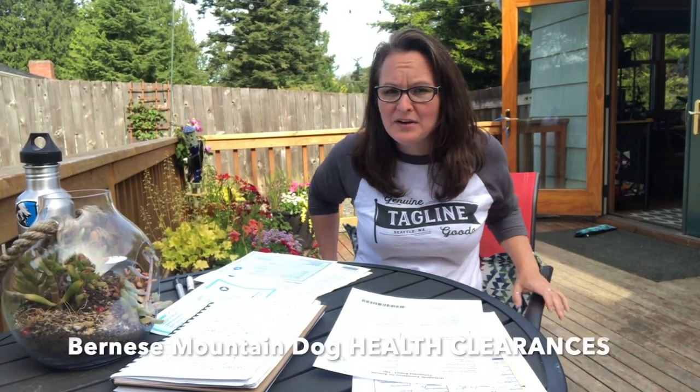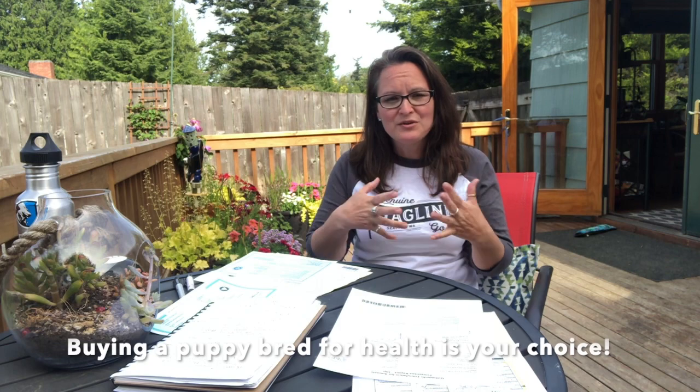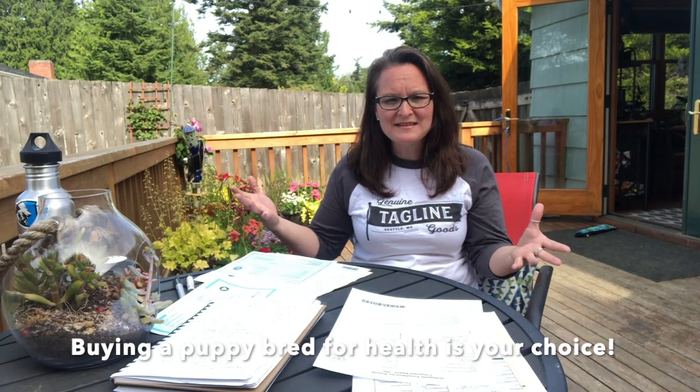Hi, this is Stacy Slade and I want to talk a little bit about health clearances. In Bernese Mountain Dogs we talk a lot about — you hear a lot about — do they have their health clearances? Are they health checked when you're looking for a new puppy? It's probably the most important thing you can do when looking for a puppy. It's about learning how to look at paperwork of health clearances.